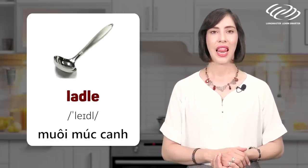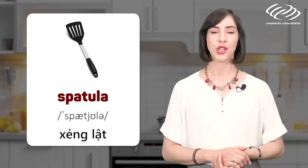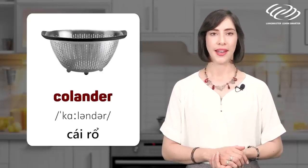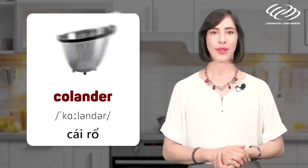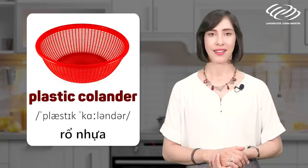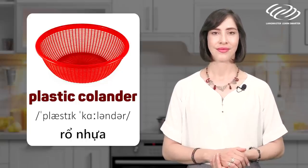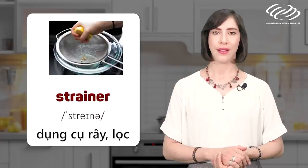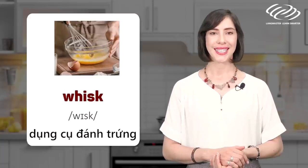Ladle. Spatula. Colander. Plastic colander. Strainer. Whisk.